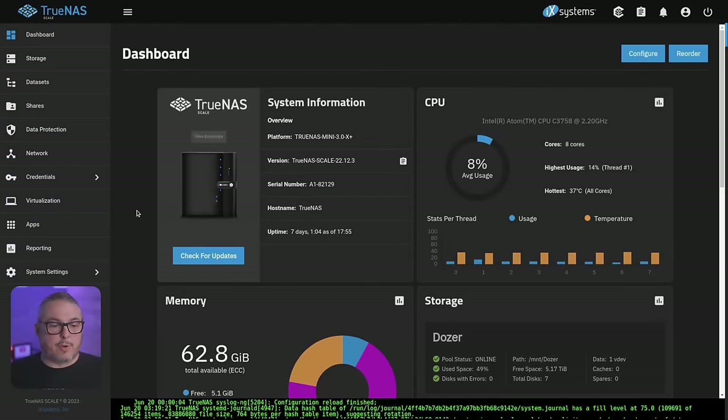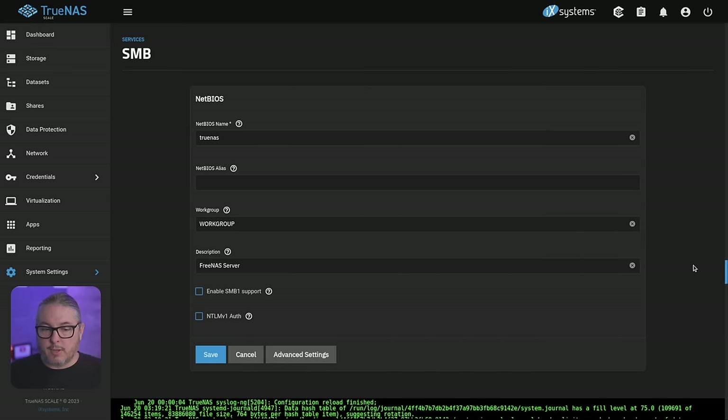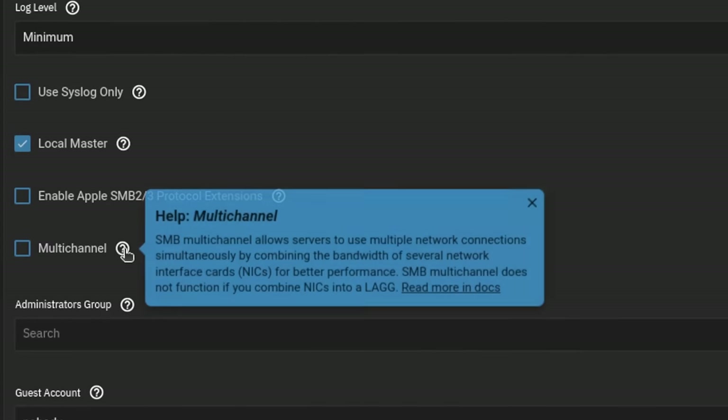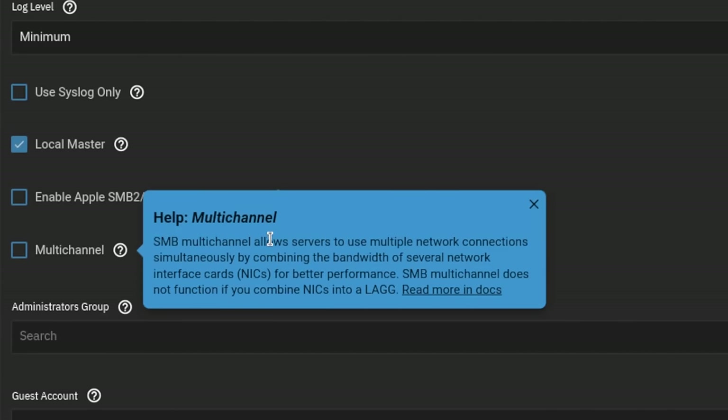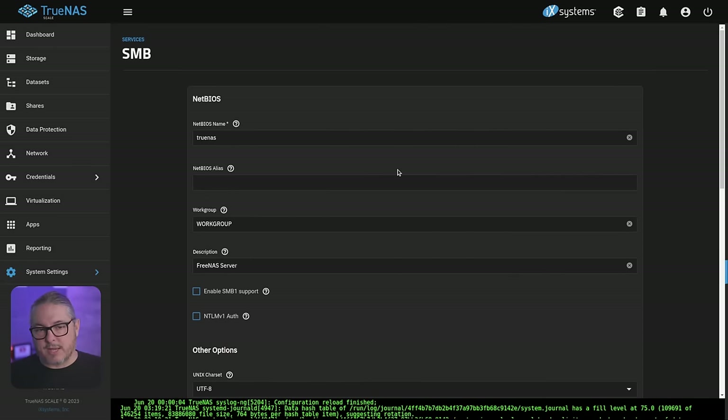Jumping back to the TrueNAS system itself — going to System Settings, then Services, then configuring SMB and looking under Advanced — this is where we now have the multi-channel option. SMB multi-channel allows servers to use multiple network connections simultaneously by combining the bandwidth of several network interface cards for better performance. Note: SMB multi-channel does not function if you combine NICs into a LAG. This will be a separate tutorial where I break down SMB multi-channel, set it up, and do some testing on it.